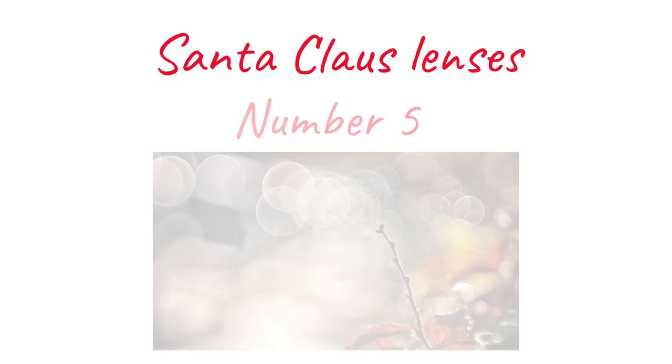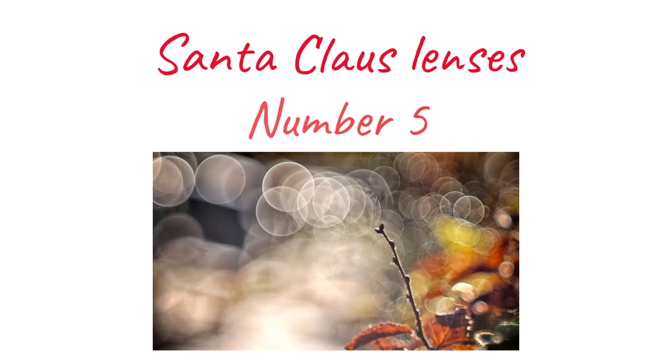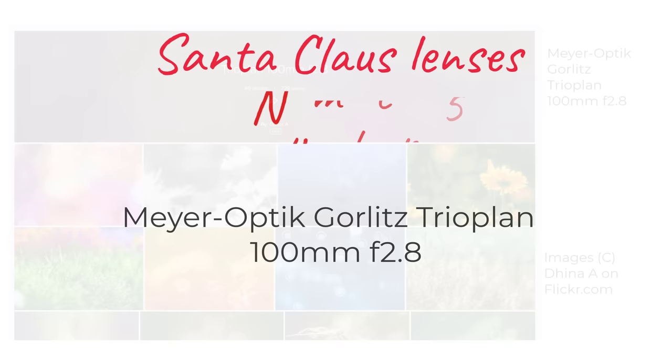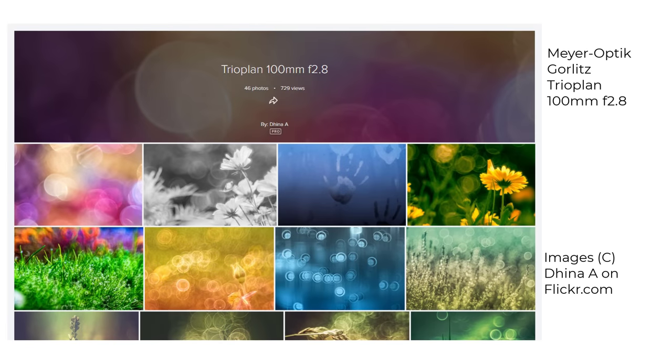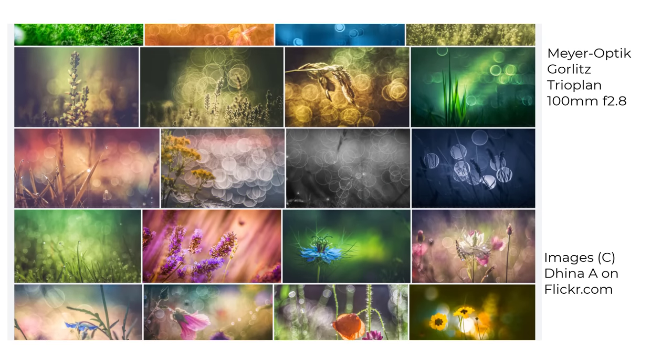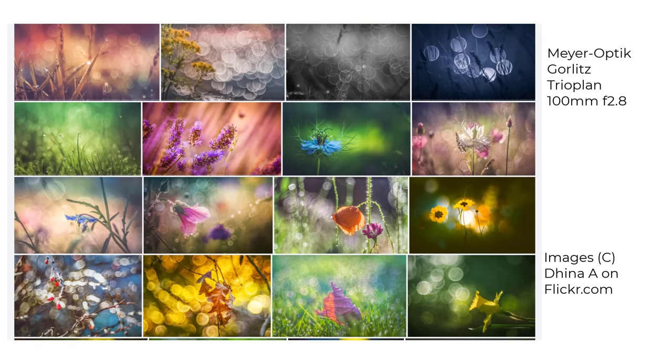At number five, having recently tried a Meyer Optik Görlitz Primotar 135mm f3.5 and enjoyed its soap bubble bokeh, I'd really like Santa to send me a Trioplan 100mm f2.8 — a lens that is, apparently, even better at this kind of look than the Primotar. I'm unlikely to buy one myself; it costs a lot of money for what it does. That's why it's on my Santa list.